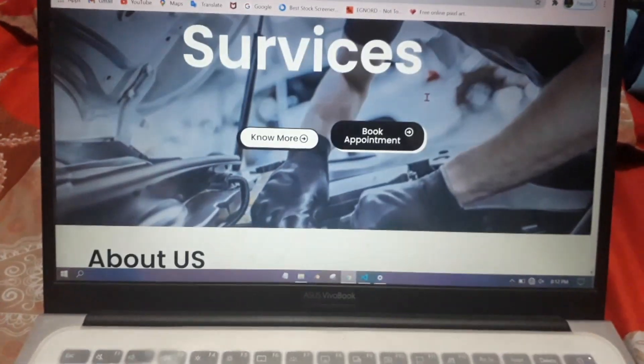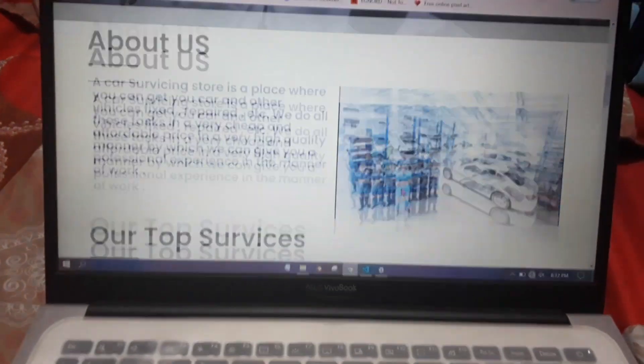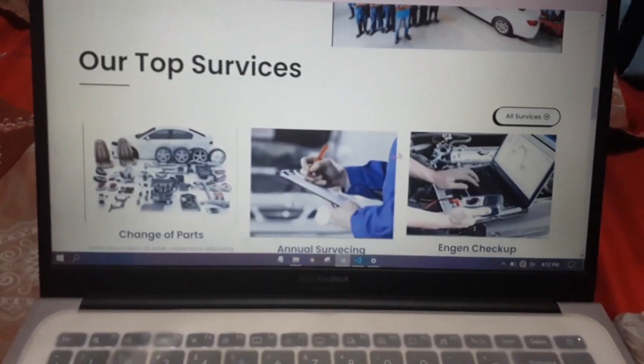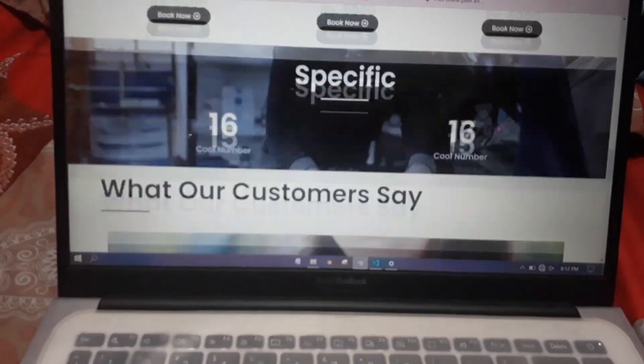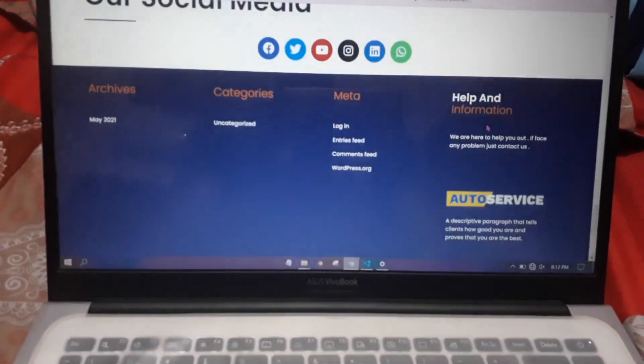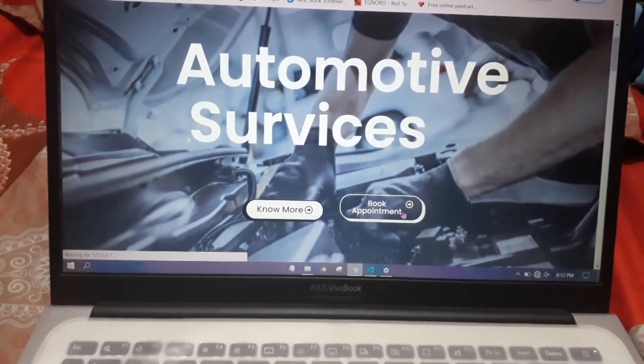It is a professional website for a car servicing center or a store. It contains lots of amazing things like an amazing home page. It has the service section, the price section, the specification section, the testimonial, and the beautiful footer.